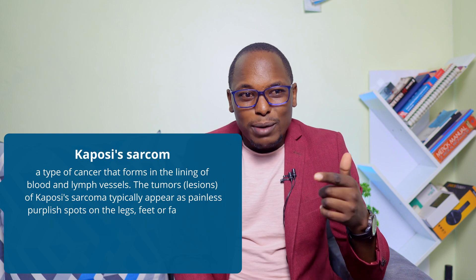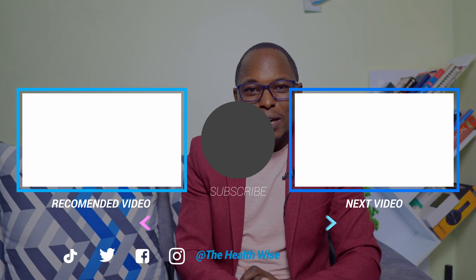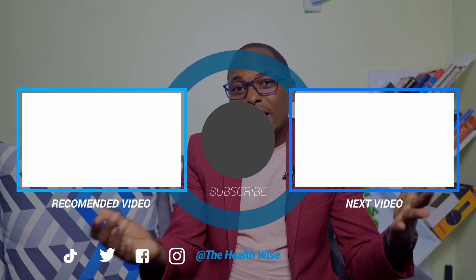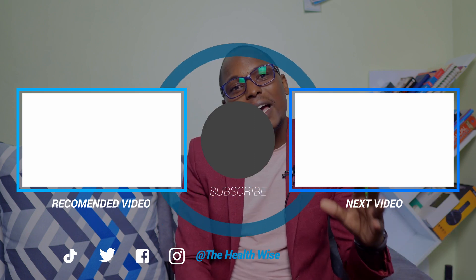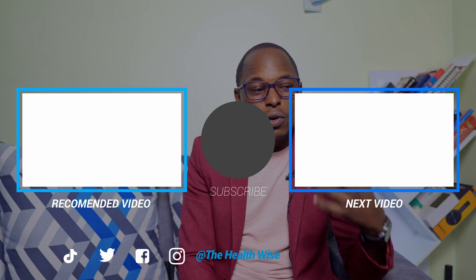If you've watched this far, it means either we're talking about something interesting or you're gaining value. Make sure you like the video, subscribe, share it with people who would be interested, and turn on the bell notification — there's a lot more content coming.